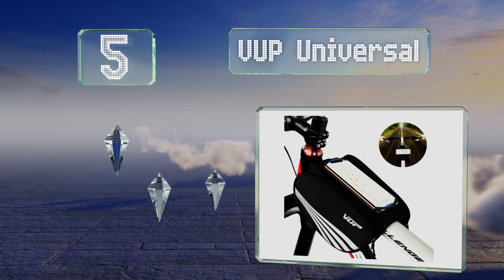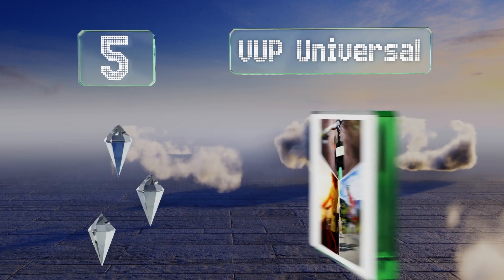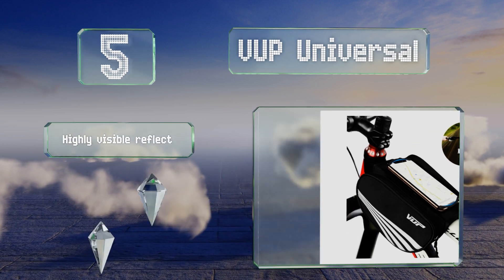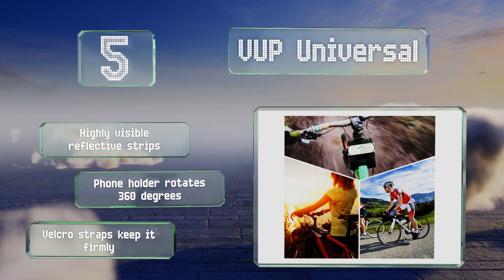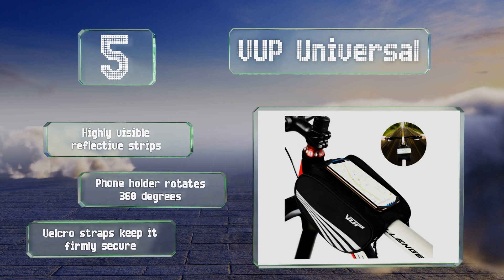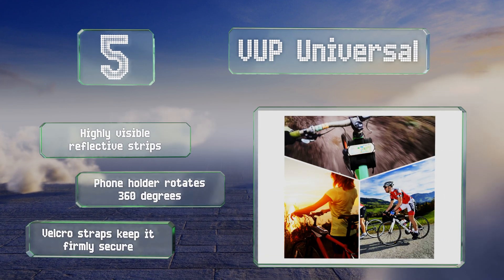Halfway up our list at number five, the double-sided VUP Universal provides a separate compartment on each side of your bicycle's top tube, so you can stash personal items in one section and repair tools in the other. The silicone bands that hold your mobile device are stretchy and strong. It's equipped with highly visible reflective strips, a phone holder that rotates 360 degrees, and velcro straps to keep it firmly secure.